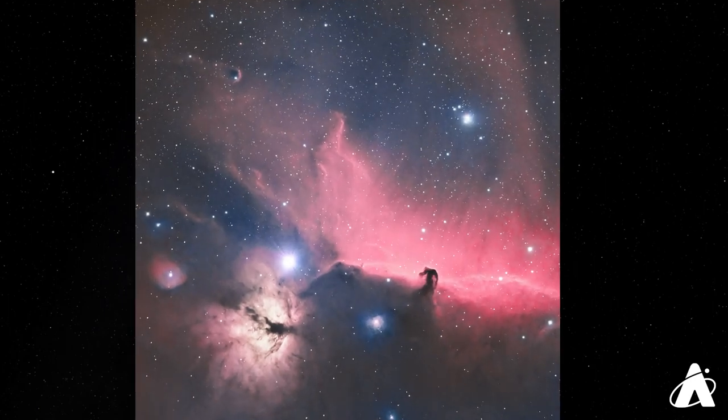In fact, the entire constellation of Orion is full of scenic areas of the sky, including the Horsehead and Flame Nebulae near one of the stars of the belt.